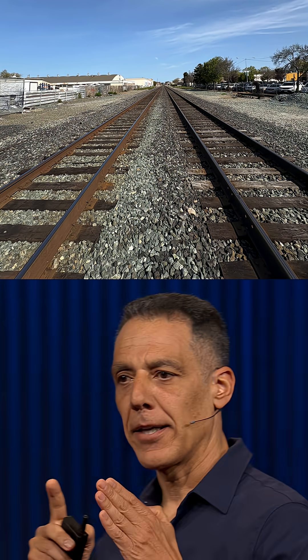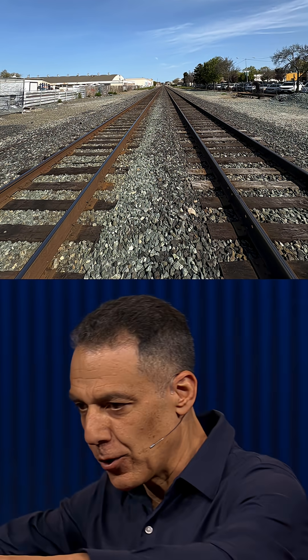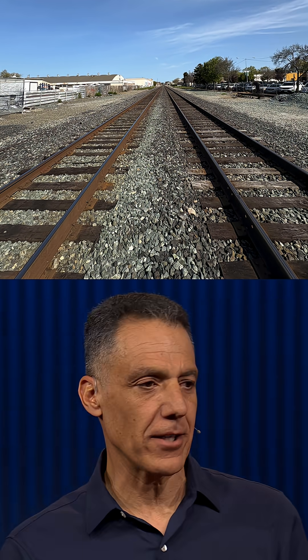AI fundamentally doesn't model the physics and the geometry of the world — it tends to violate these physics. If you image parallel lines in the physical world, they will converge to a single point, what's called a vanishing point.